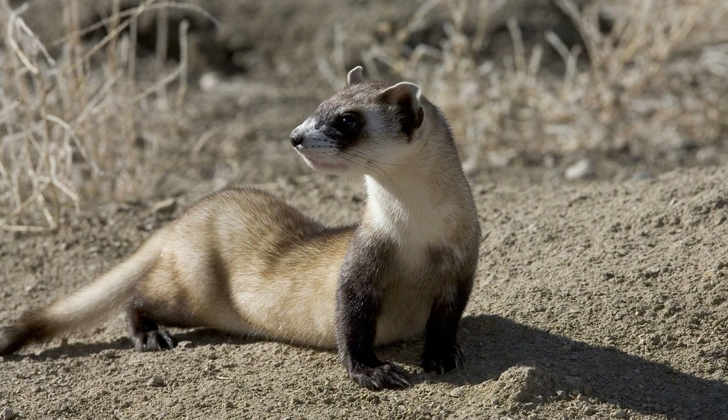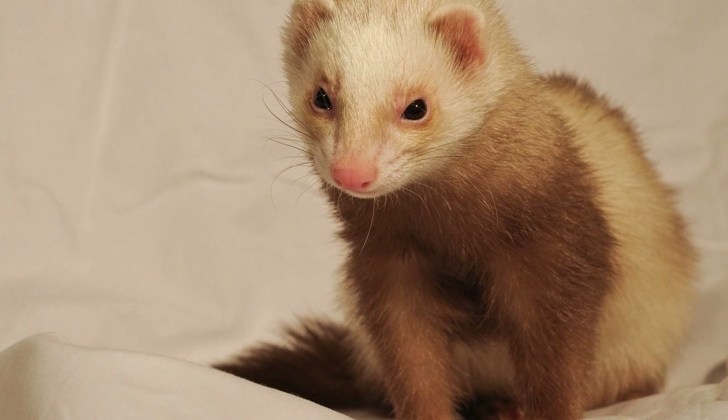Miscellaneous Expenses: Other miscellaneous expenses to consider include grooming supplies, such as nail clippers and brushes, as well as potential emergency veterinary care or unexpected expenses. It's a good idea to set aside a small emergency fund for unforeseen costs related to your ferret's health and well-being.